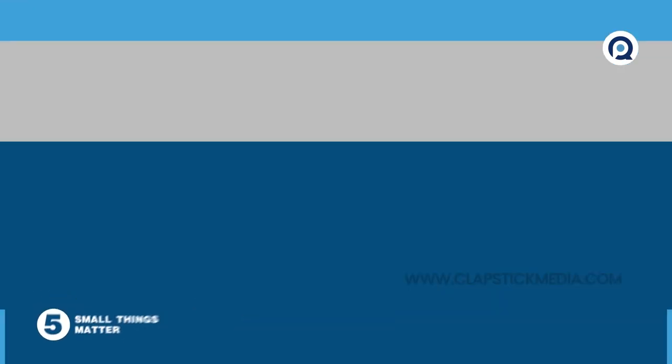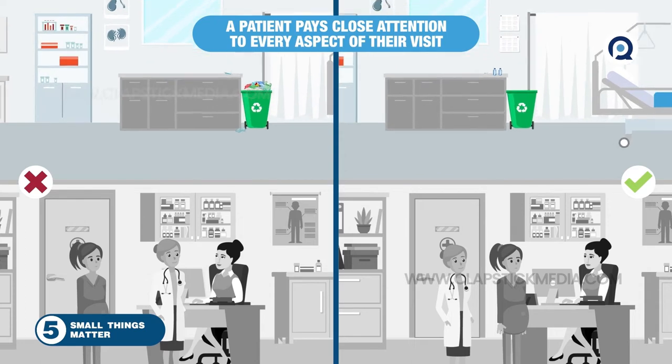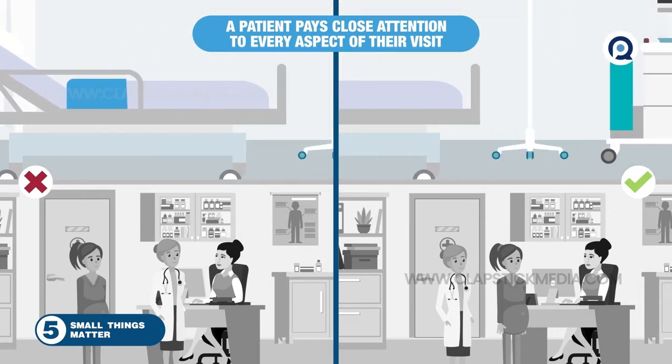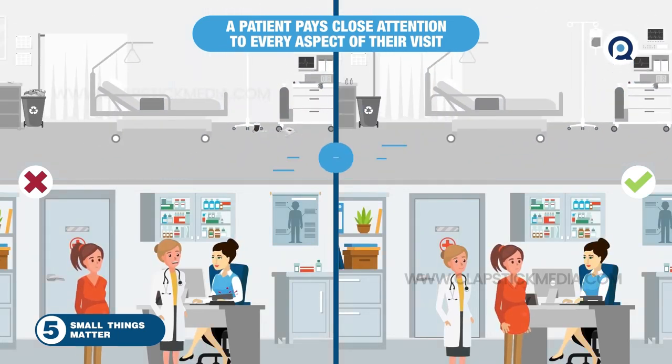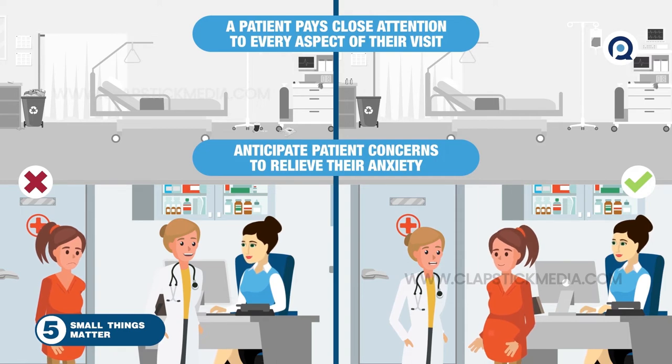5. Small things matter. A patient pays close attention to every aspect of their visit. After all, it's their health on the line. When the stakes are this high, the small things matter — whether it's a spotless exam room or a carefully chosen word. Tune into these details and anticipate patient concerns to relieve their anxiety.